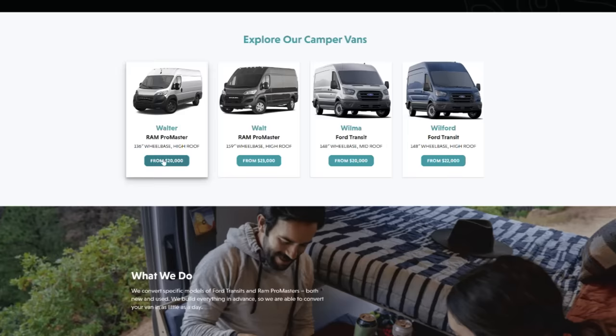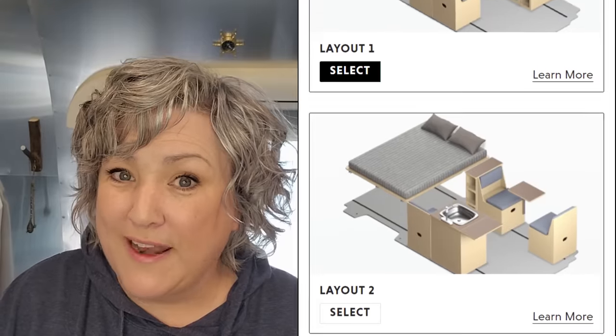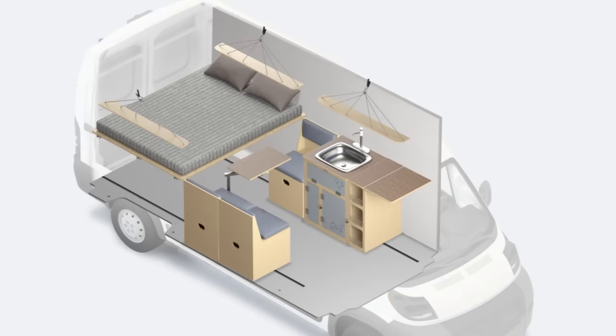Let me tell you how the Wayfair process works, which is very cool. First, you bring the van — you can get a used van you already have, buy one, or get a new one, or Wayfair partners with dealers to source vans for you. They do Ford Transit and Ram Promaster vans in different sizes. Then you look at some of their pre-configured floor plans, choose one that works for you, and it goes over to what they call a journey architect. They build it out, and it's ready to go — you can pick it up there or they'll deliver it to you.